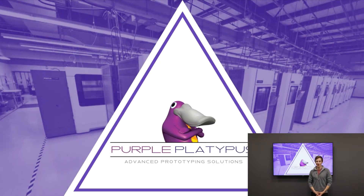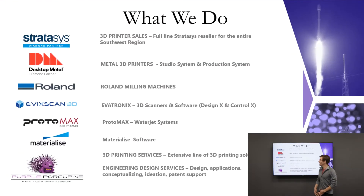Hi and welcome to our remote open house. My name is Peter Montgomery, I'm one of the senior application engineers here at Purple Platypus. Before we get into today's presentation, I just want to discuss a little bit about what we do here. We are a Stratasys reseller selling Stratasys 3D printers, a Desktop Metal reseller, a Roland CNC reseller, and we also provide EpiScan 3D scanners as well as ProtoMAX waterjet cutters.